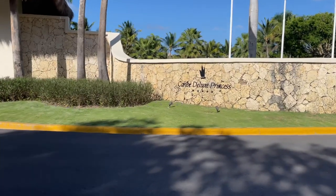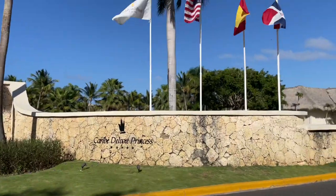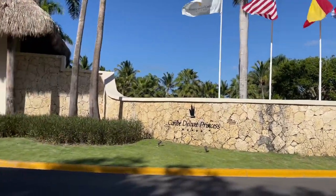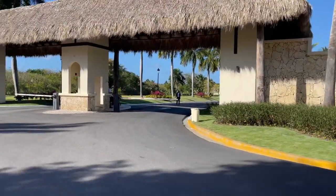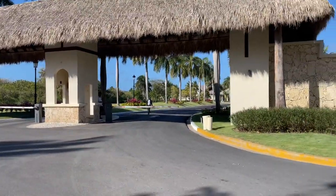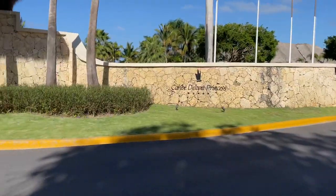Hello everybody! Welcome to Caribe Deluxe Princess Hotel, located in Punta Cana. As you can see, it's a beautiful location — a nice place to go for holiday with your family, friends, or partner.